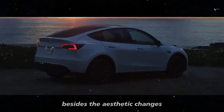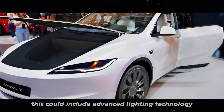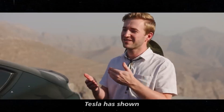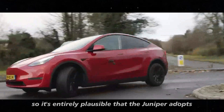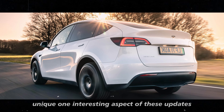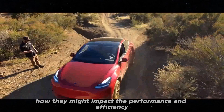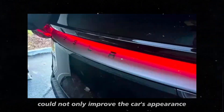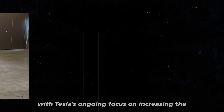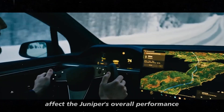Besides the aesthetic changes, it seems that the Juniper might incorporate some of the advanced features we saw on the Cybertruck, including advanced lighting technology and other innovative characteristics. Tesla has shown that it likes to carry its innovations across models, so it's entirely plausible that the Juniper adopts some of the technologies that made the Cybertruck so unique. One interesting aspect of these updates is how they might impact the performance and efficiency of the Model Y Juniper. The new design could not only improve the car's appearance but also optimize aerodynamics, and with Tesla's ongoing focus on increasing efficiency, these changes could positively affect the Juniper's overall performance.